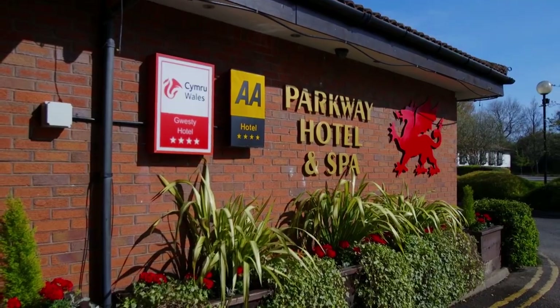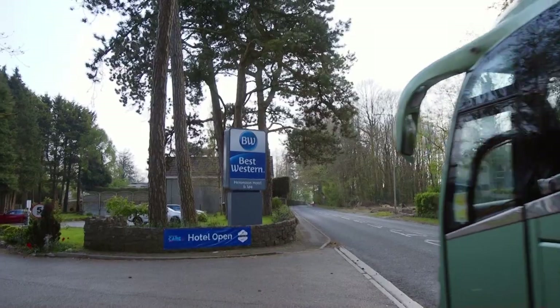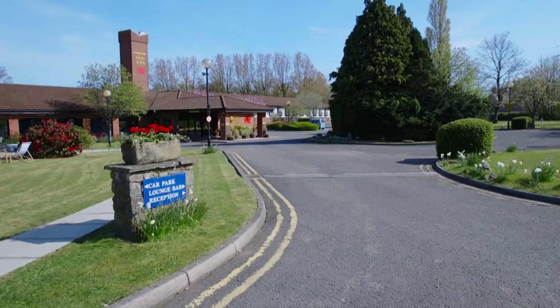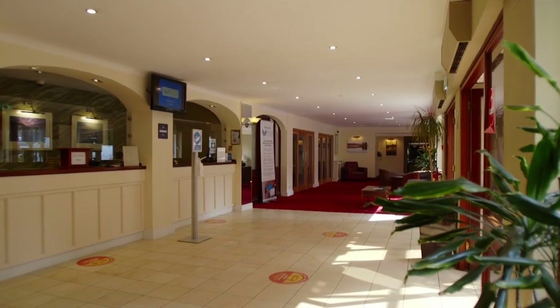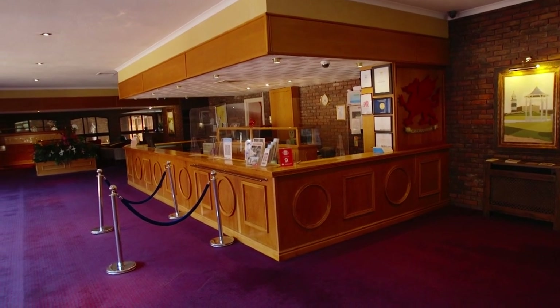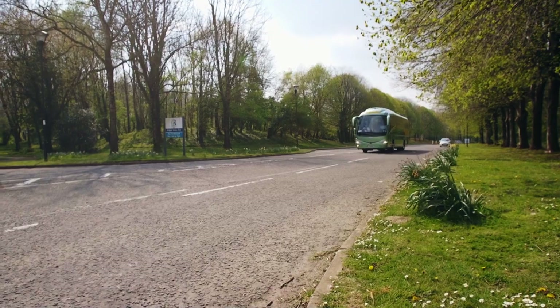Across South Wales we have a variety of hotels, from town centre establishments to quiet countryside retreats. The Parkway Hotel in Cwmbran and the Haverston Hotel in Bridgend are just two examples of great hotels that are available. Both are great bases for exploring the region.